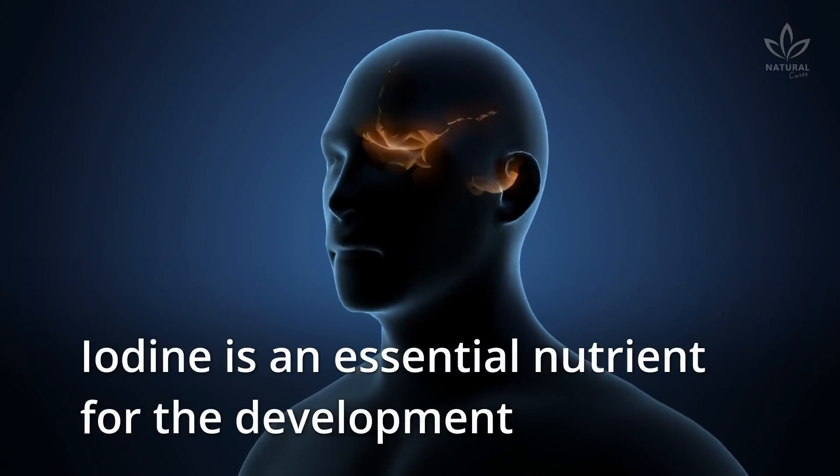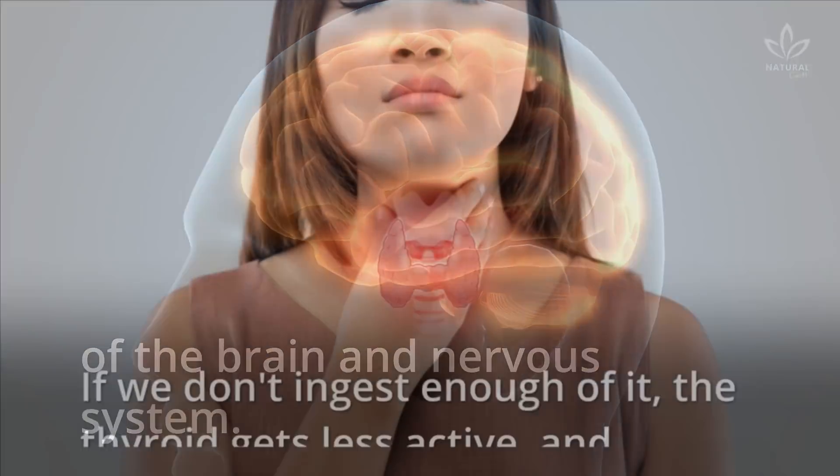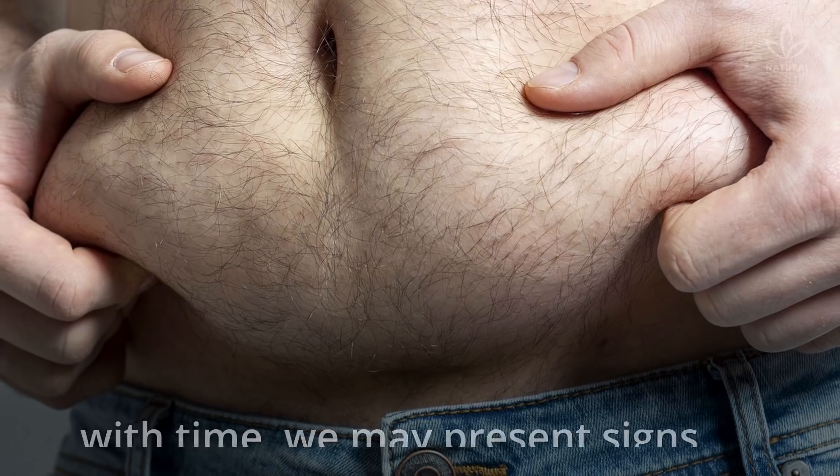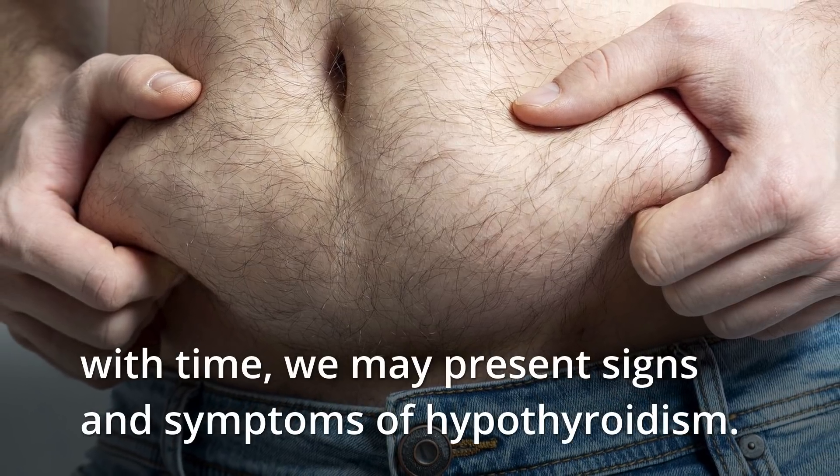Iodine is an essential nutrient for the development of the brain and nervous system. If we don't ingest enough of it, the thyroid gets less active, and with time, we may present signs and symptoms of hypothyroidism.